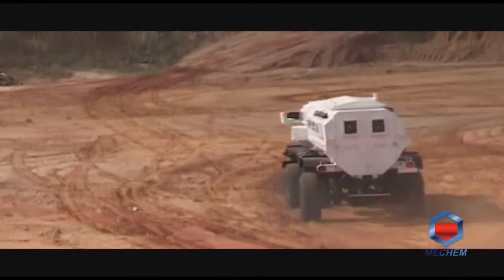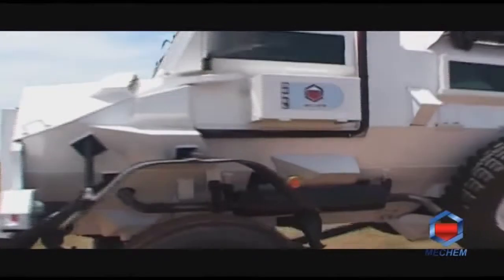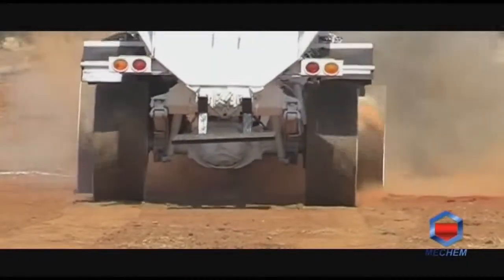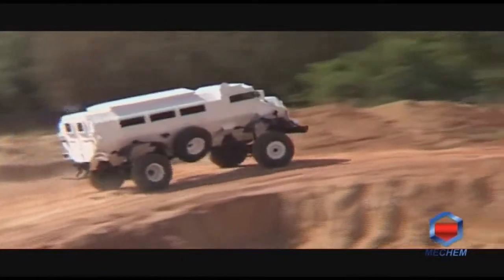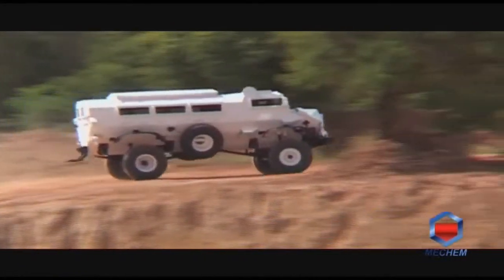Depending on client requirements and budget, Mechem can offer the Casper vehicle in variants as a new vehicle in left-hand or right-hand drive, with the option of automatic or manual transmission.